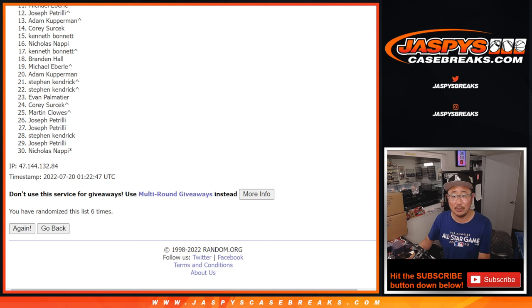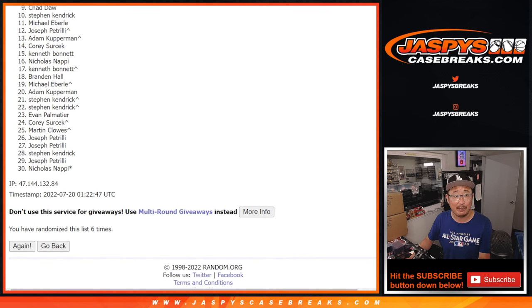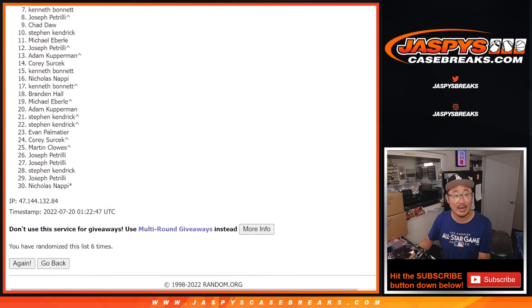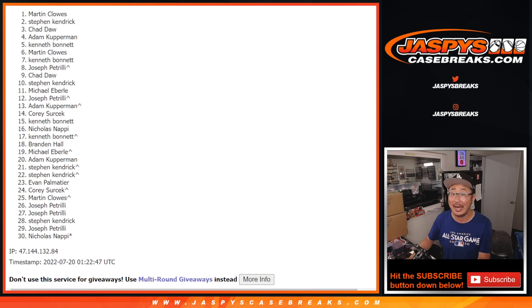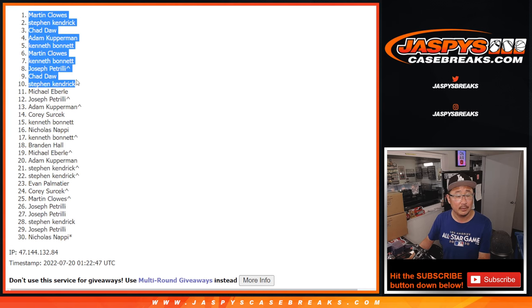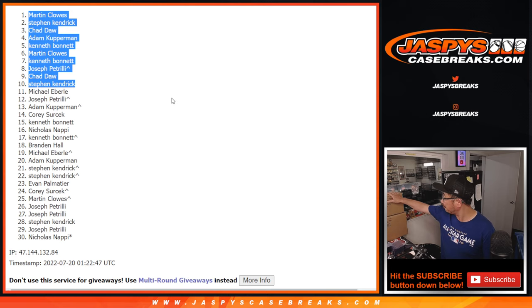Now it's just the top ten. Michael, just on the outside looking in — sorry, man, we'll get him next time. Thanks, 11 through 30. But ultimately, sad times for those, happy times for the top ten. Steven K. is happy. So it's Chad, Joe P. with that extra spot, Kenneth, Martin, Kenneth, Adam, Chad, Steven K., and Martin. That extra spot helps you out there, Joe P. Congrats to the top ten — happy times for you. We'll see you in the next video for this doubleheader break. Jaspi's CaseBreaks.com. Bye-bye.